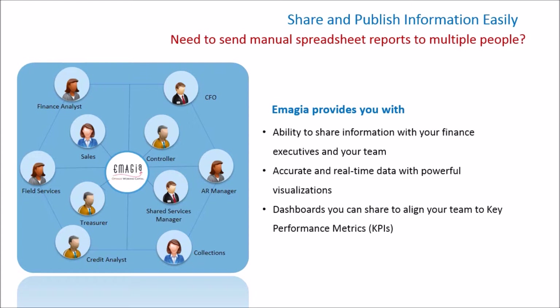Business today happens in real-time. You can now share and publish your dashboards quickly and easily to all levels of your organization.